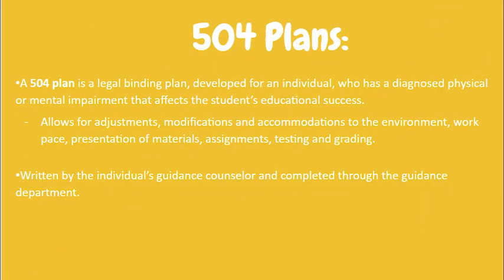Another available support here at ACIT is a 504 plan. A 504 plan is a legally binding plan developed for an individual who has a diagnosed physical or mental impairment that affects the student's educational success.